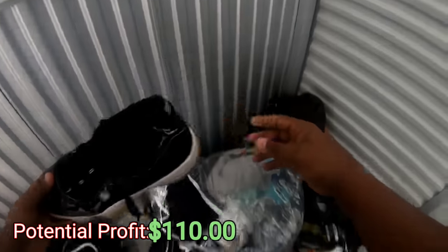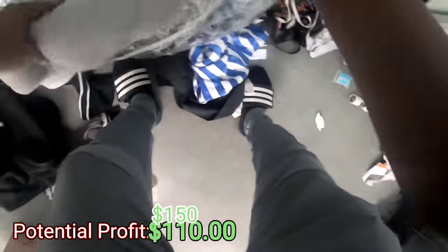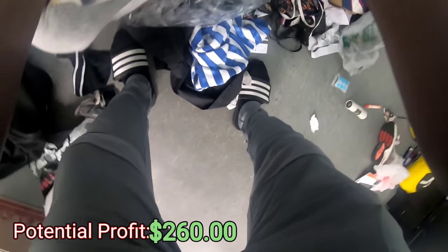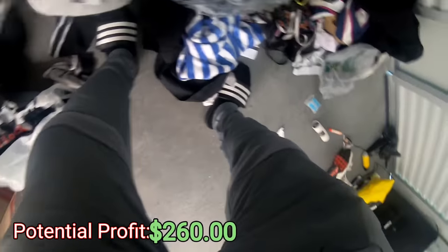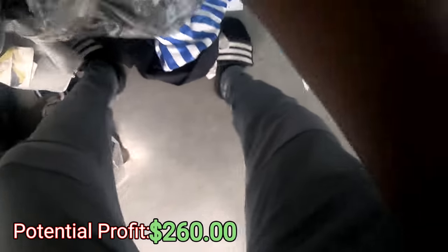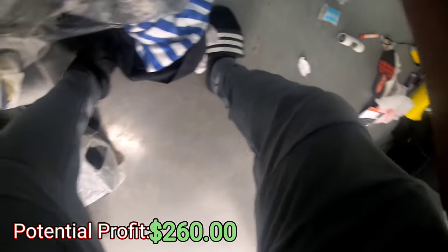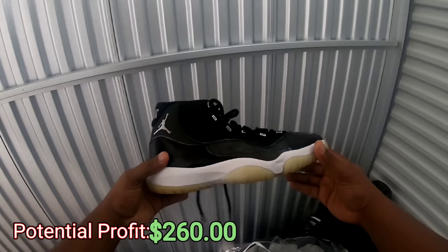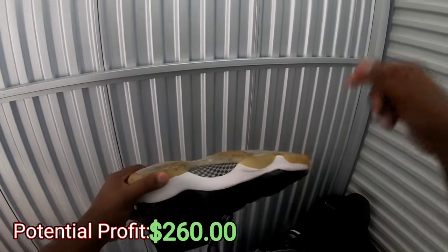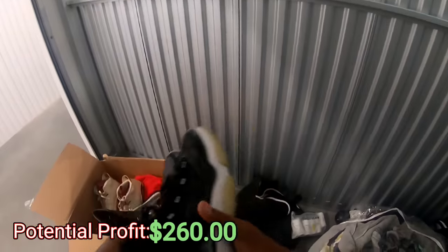Got some Jordan 11s, baby — let's go! Hope the other pair is in there. Got some medical stuff. Come on, where's the other pair? There we go, baby — let's go, here's the other pair! Oh man, this is crazy y'all. These units are paying off big time.